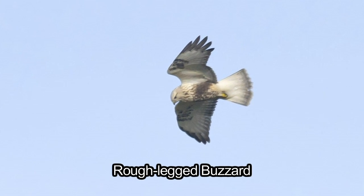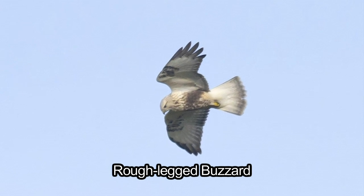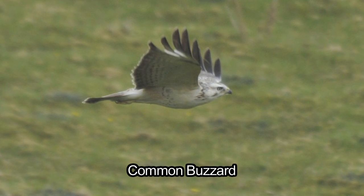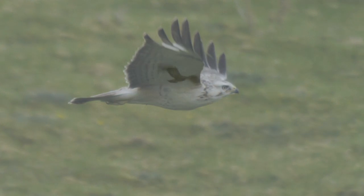Separating roughleg buzzard from common buzzard can be a real challenge, compounded by the fact that migrant individual common buzzards also arrive from Scandinavia and central Europe and these can often be more variably coloured than our familiar resident birds. Luckily there are a number of clues in both markings and jizz that can help to identify odd-looking buzzards when encountered during the winter months.